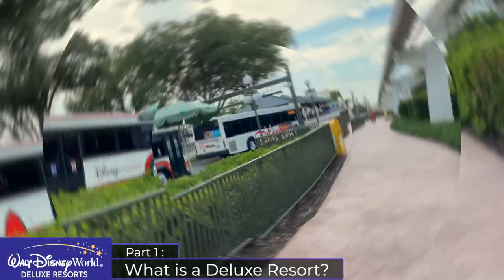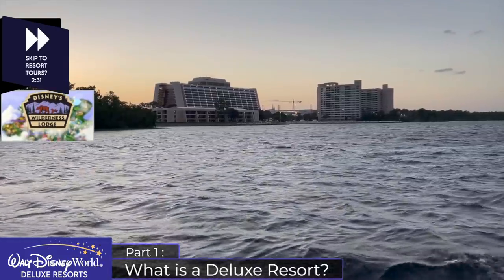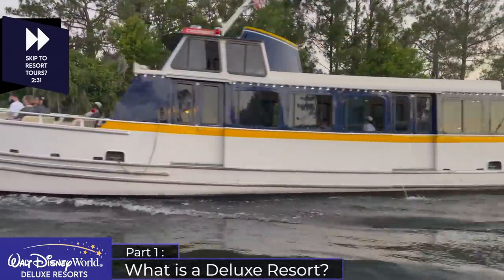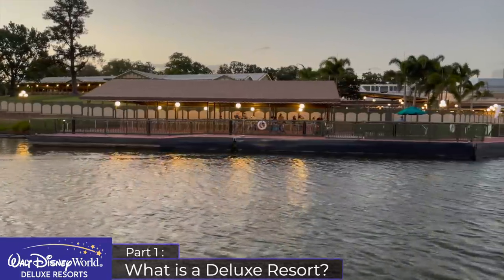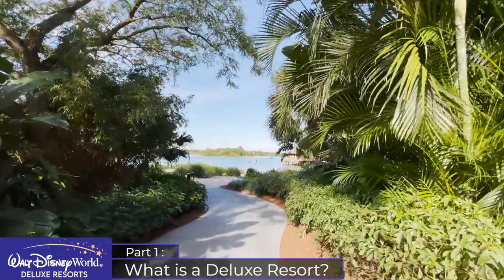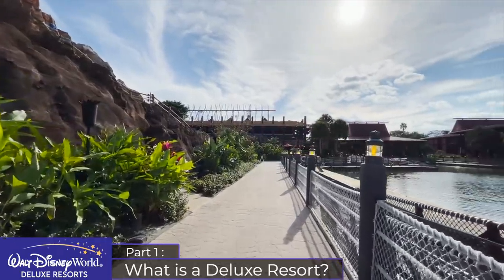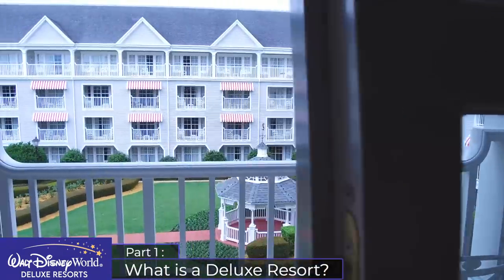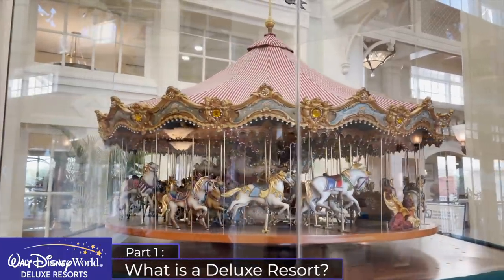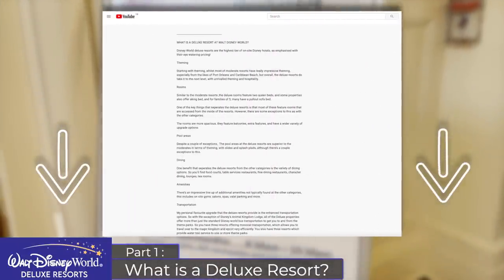Guests staying at a deluxe resort will enjoy all the same on-site benefits as the other categories — I'll leave a link in the description for a refresh. In a nutshell, the deluxe resorts improve upon the theming, luxury, amenities, pool areas, and dining options compared to the moderates. The rooms are accessed internally and feature balconies, and there are enhanced transportation options. Rather than outlining all unique deluxe resort features here, I'll provide a detailed guide in the video description.